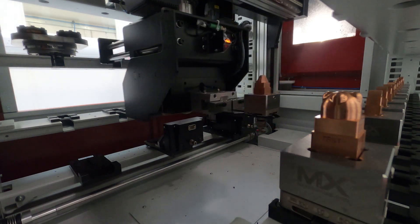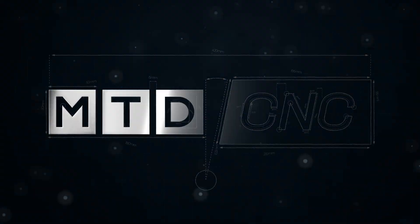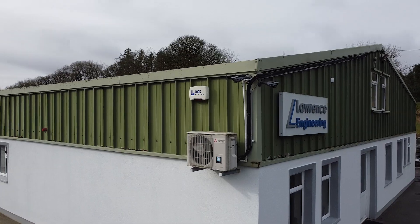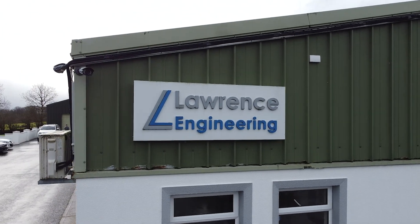New dynamic products that are helping save people's lives and improve people's lives. When you're making brand new medical components, you need to make sure you can be dynamic and flexible. And that's why we've come to Lawrence Engineering. Now, James, first of all, what kind of companies do Lawrence Engineering work with?